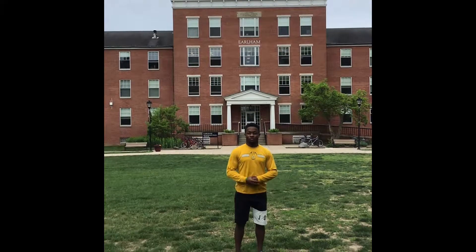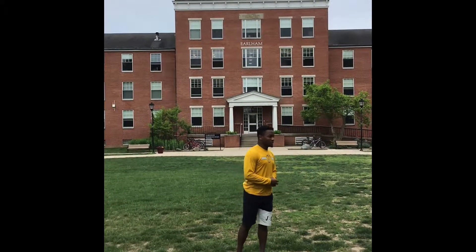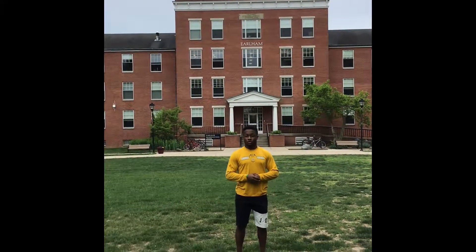Welcome to Earlham College, home of your Quakers. Today I'll be giving you all a quick tour of the Earlham campus.